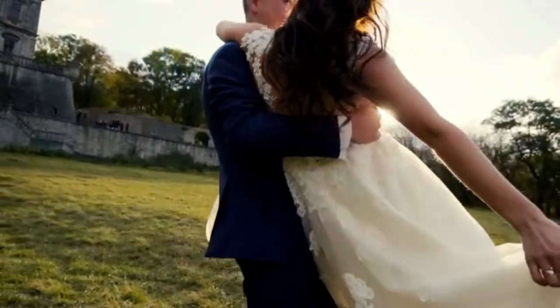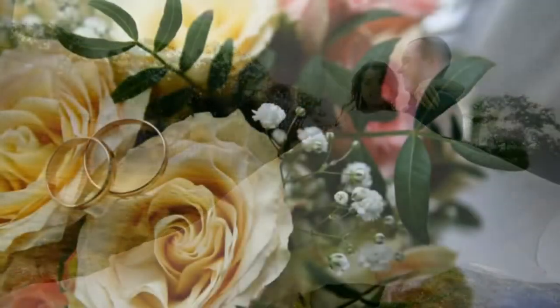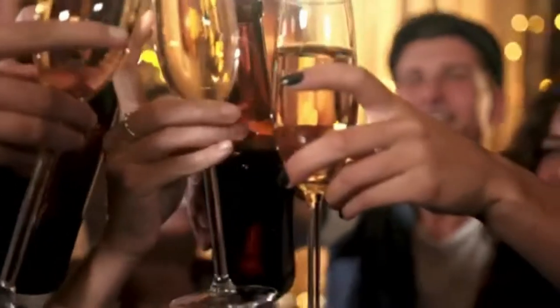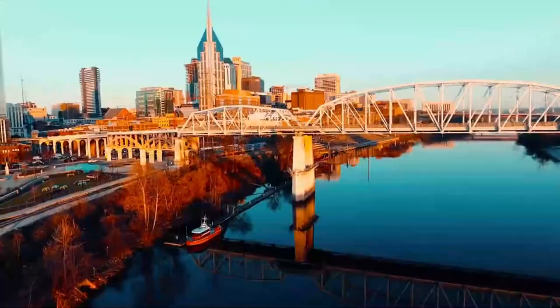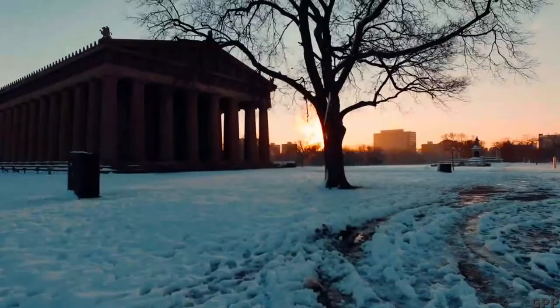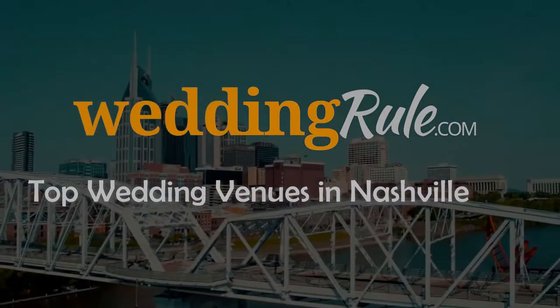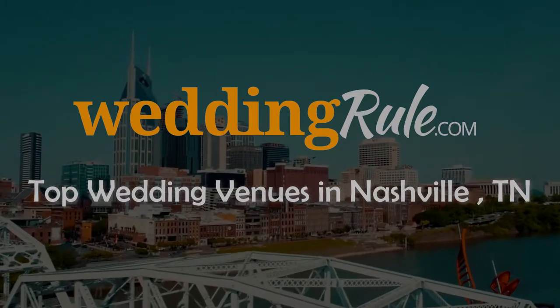Congratulations to you and your fiancé! This moment is an exciting event in your lives. Preparing to spend the rest of your life with your soulmate is something to celebrate. You should enjoy your time together without worrying about wedding vendors. Nashville offers incredible options for wedding venues — whether you're searching for a barn, garden, or historical setting, these are the top wedding venues in Nashville, Tennessee, with options for every style and budget.